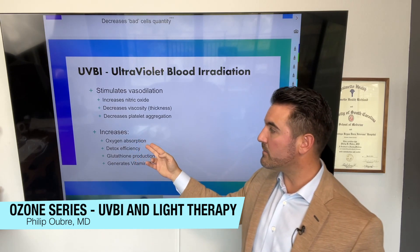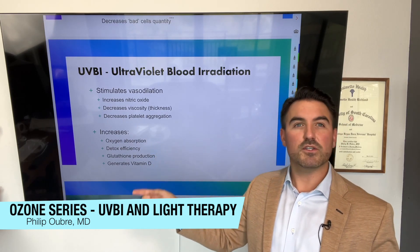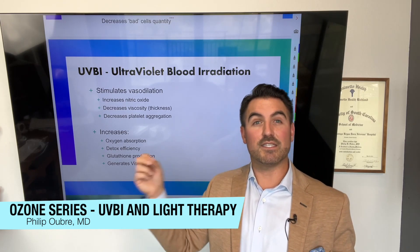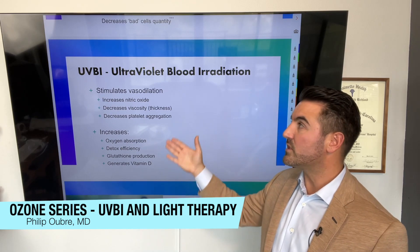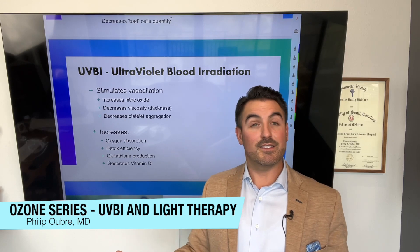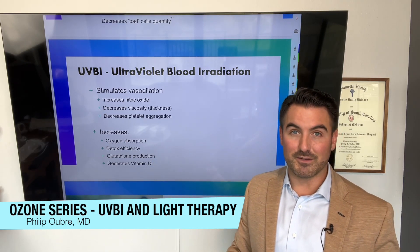UVBI is also able to increase oxygen absorption, improves detox efficiency, and increases glutathione production — similar to ozone therapy, which stresses the system so it produces more glutathione to protect itself. Most likely UVBI has the same effect. And as you already know about sunlight: sunlight generates vitamin D, so ultraviolet blood irradiation also generates vitamin D.